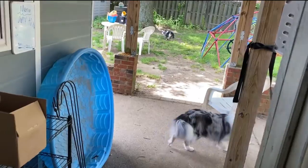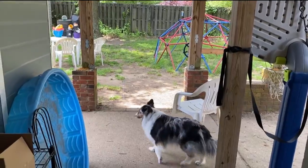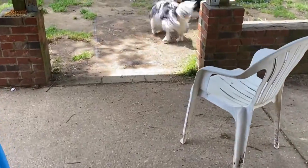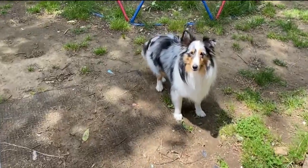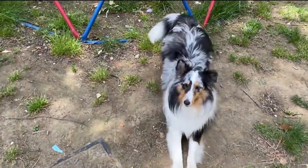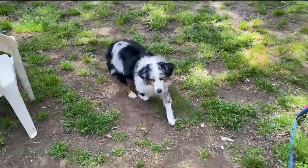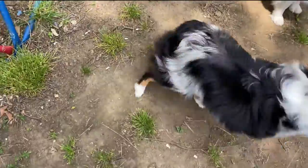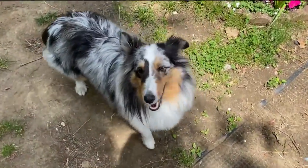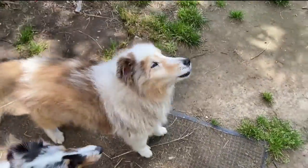We're heading outside — there goes Jazzy and Angel, come on Gabby. There's Gabby, she's 15. Jazzy is a mini Australian Shepherd, Angel is a Sheltie — a sheepdog — and there's Gabby, our old girl. She is 15 and still kicking.